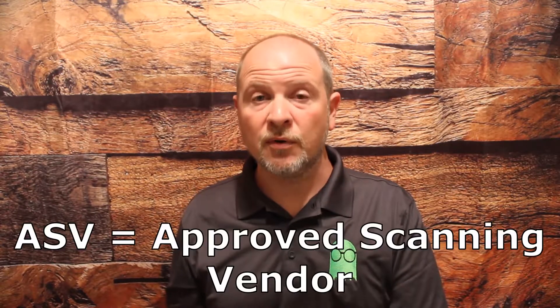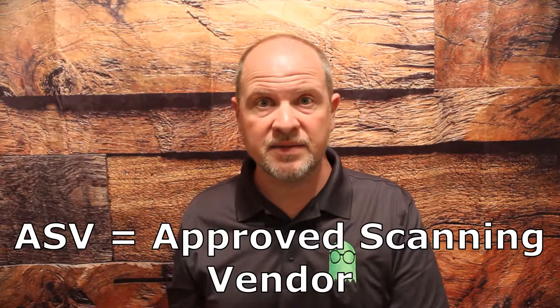Something else outlined is that you have to complete an annual questionnaire as well as have a quarterly scan of your building — a firewall scan essentially — done by what's called an approved scanning vendor, an ASV. This is how most consignment stores come to us: they're given this questionnaire that they have to complete annually, it's about 200 questions long, and they don't know how to answer it.